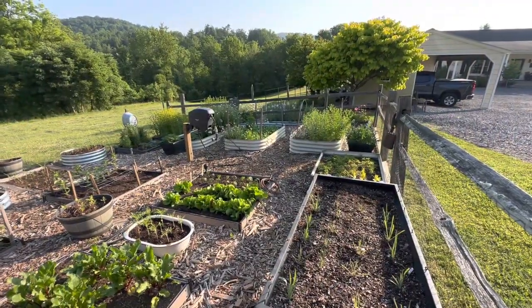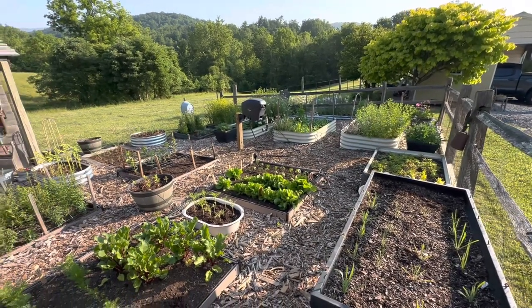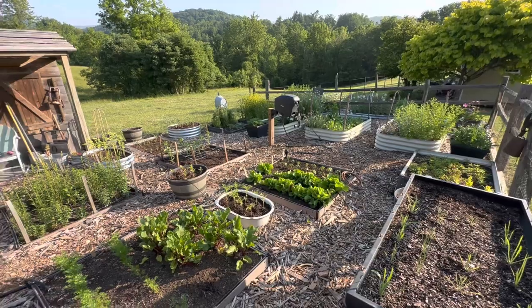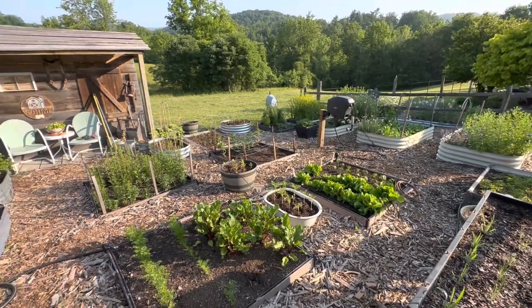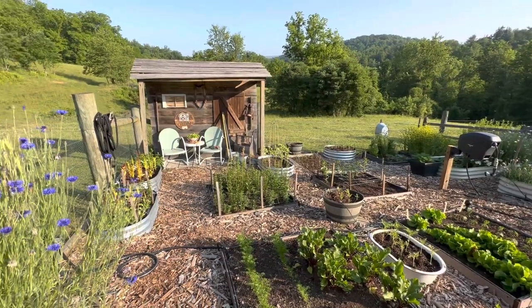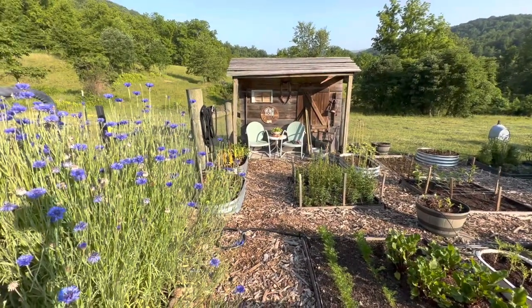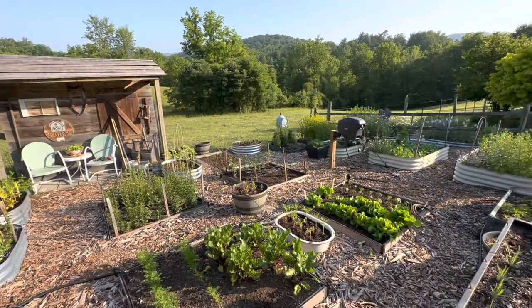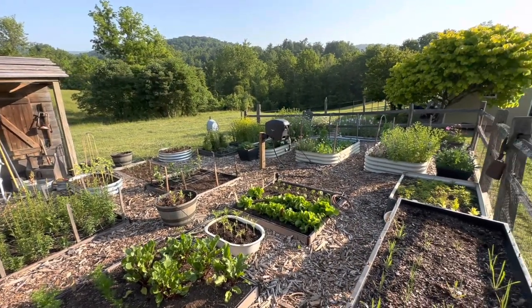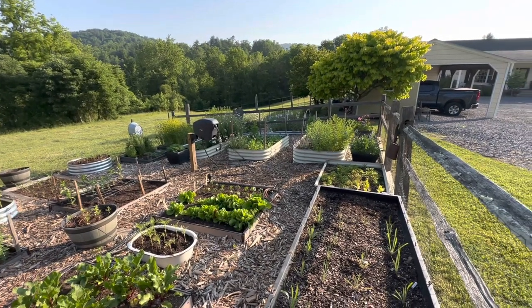I think that's about it for today. This video is a little longer than you're used to from me. There's my little faux porch that my husband and son-in-law built for me one Mother's Day — I love it so much. I really appreciate your support and I appreciate you being with me today. Until next time, friends, I hope you're enjoying your gardens. Happy gardening, bye-bye.